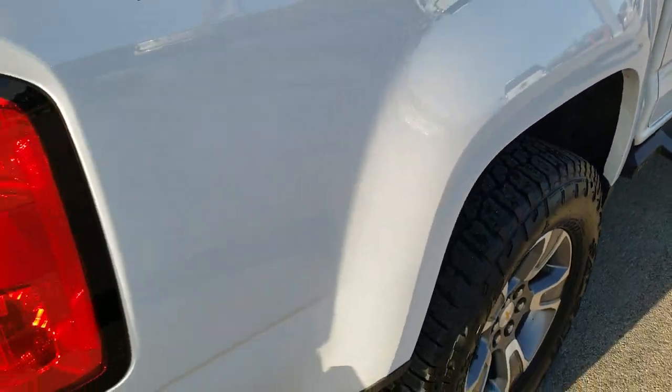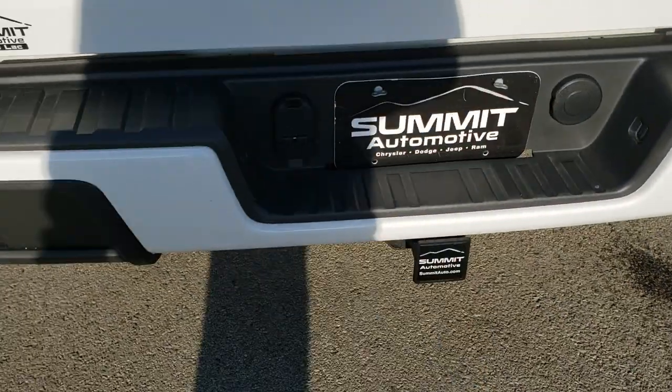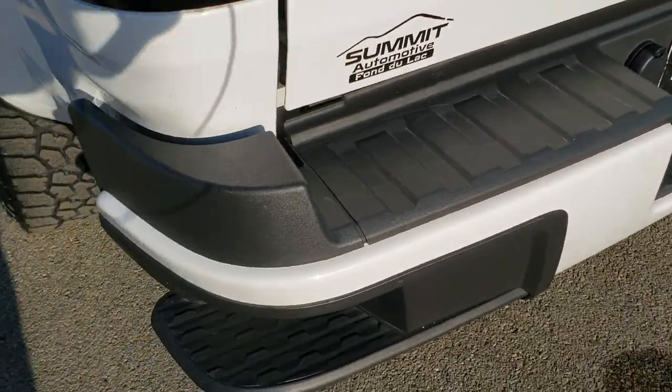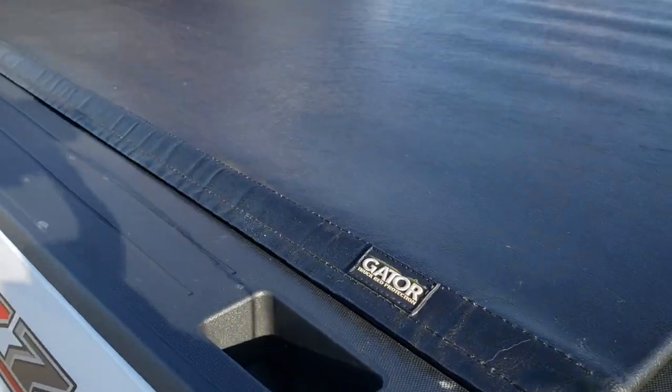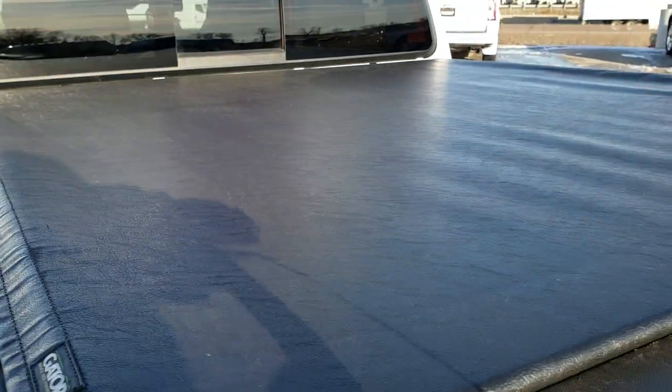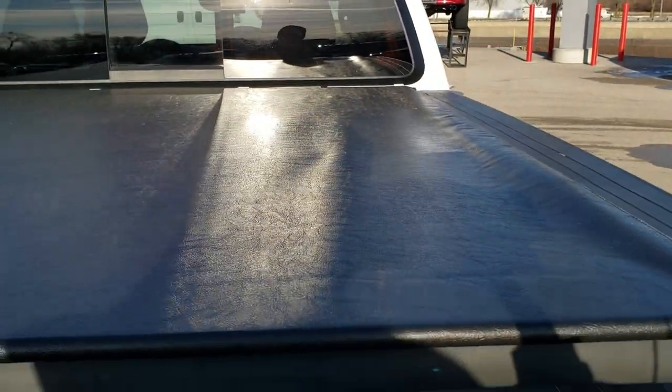Coming around to the back of the vehicle, the rear bumper is in really nice shape. It does have the in-bumper steps, full towing package which includes receiver hitch, 4-pin and 7-pin wiring. Has a Gator soft roll-up tonneau cover that's in really nice condition — didn't see any rips or tears on that.